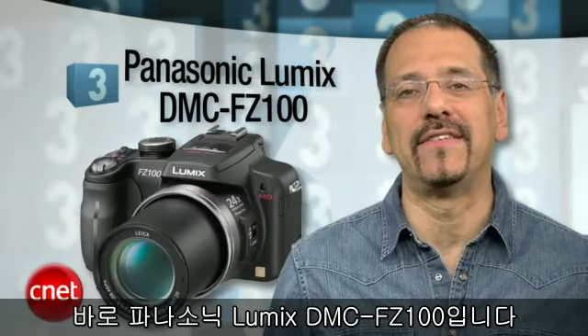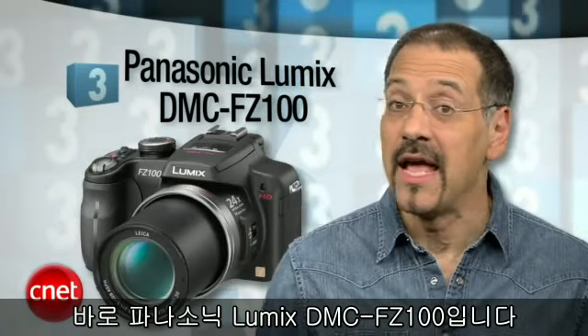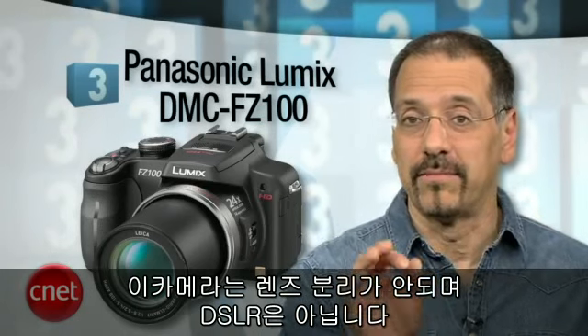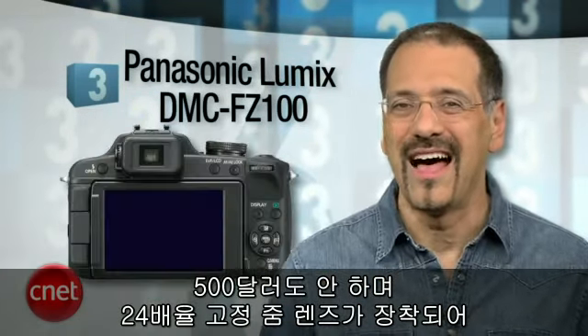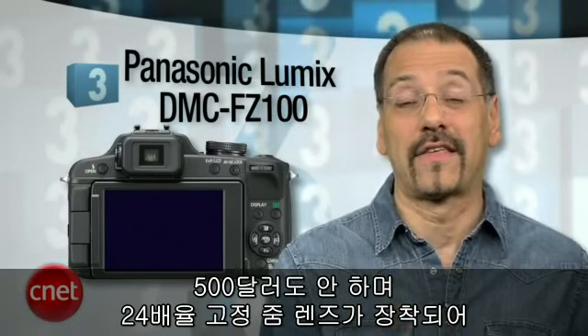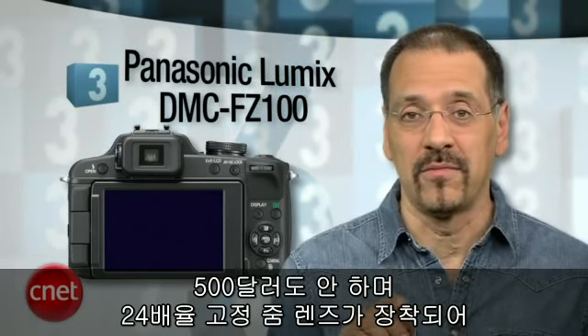Number three is the value king on the list — this is the Panasonic Lumix DMC-FZ100. It's not a DSLR; that lens doesn't come off, it's bolted on. But it's also not priced like a DSLR — under 500 bucks — and it's got a 24x fixed zoom lens.